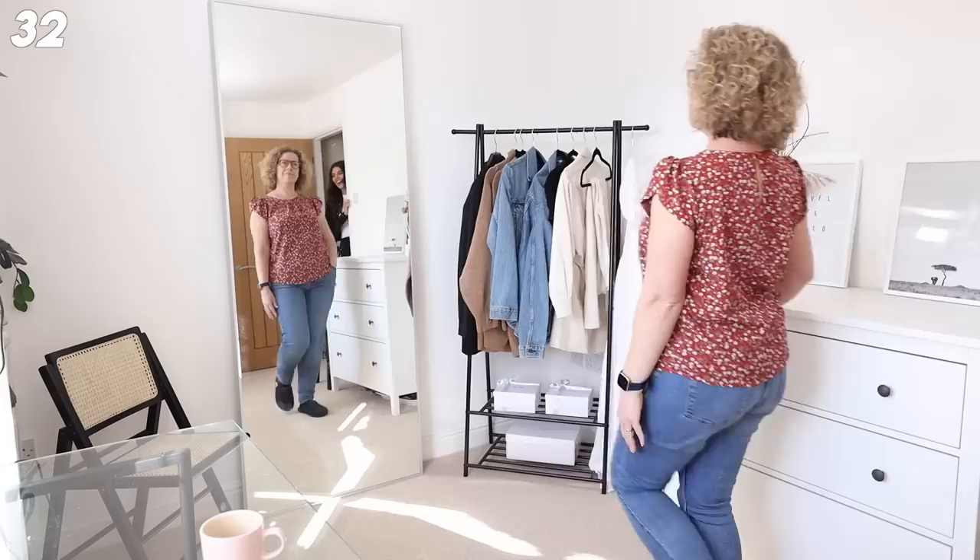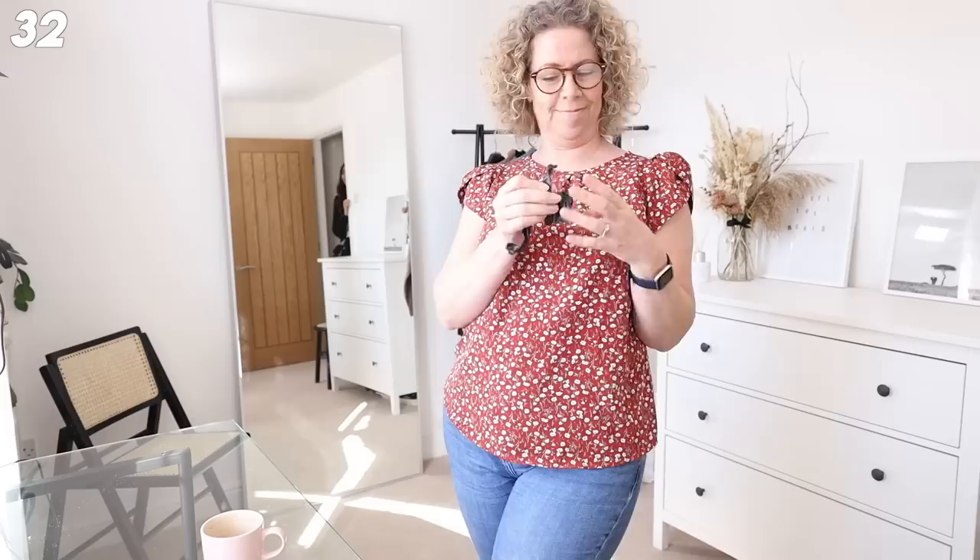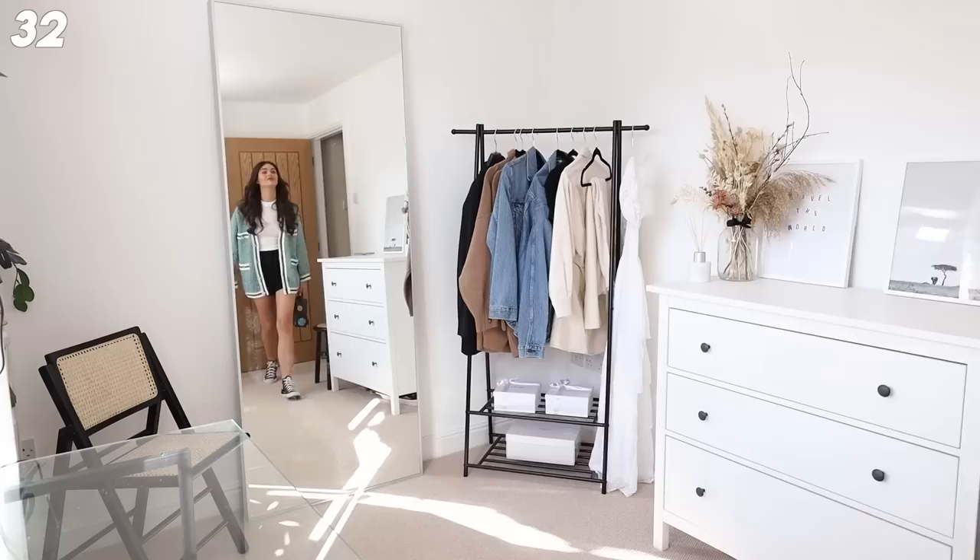This is my mom thinking she can model better than me! Her top is - well her jeans are probably next and she's got slippers on. That's enough mom, thank you so much for trying.